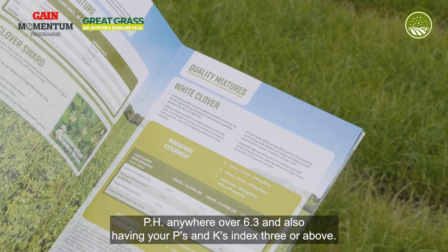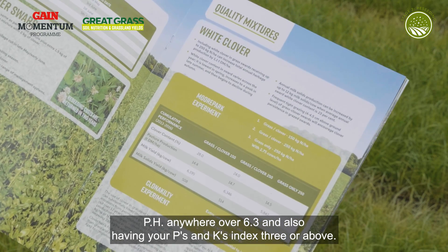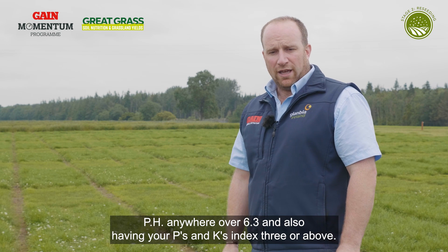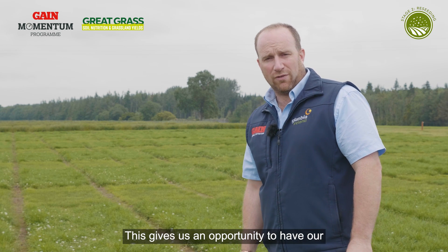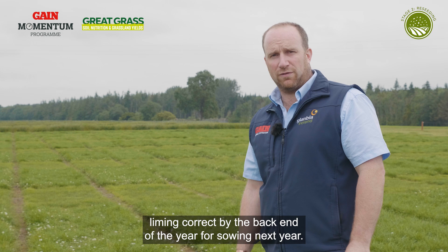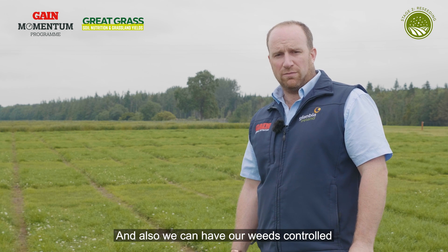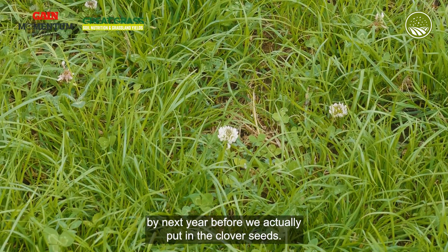pH anywhere over 6.3, and also having your phosphorus and potassium indexed at 3 or above. This gives us an opportunity to have our liming correct by the back end of the year for sowing next year, and also we can have our weeds controlled before we actually put in the clover seeds.